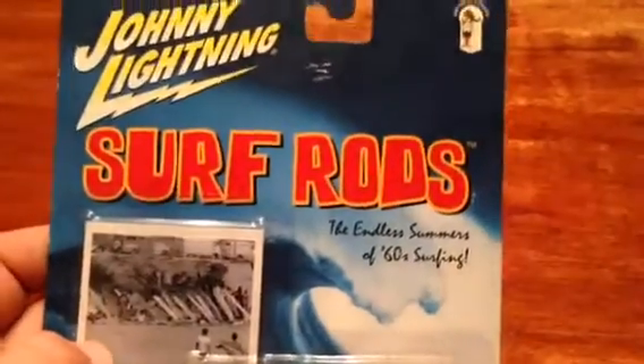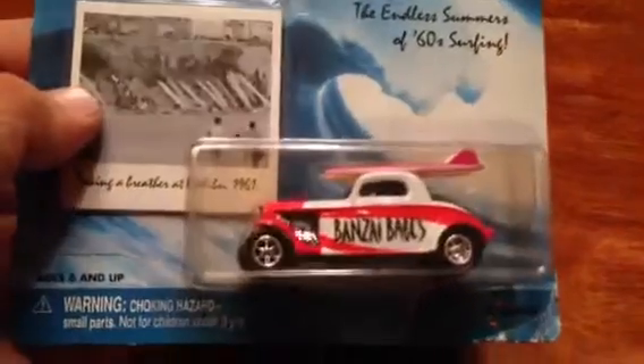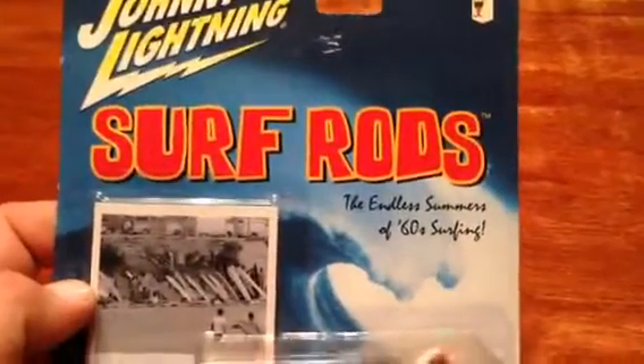Hey guys, I got some old Johnnies to show you — they're not that old, I think they're from 2000. This is the Surf Rod series. I think there were 18 of them in this lineup. There's a checklist there.